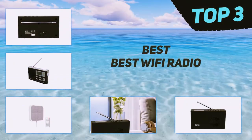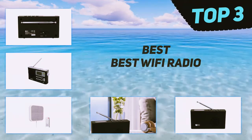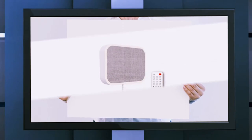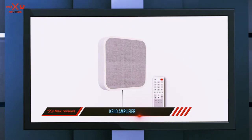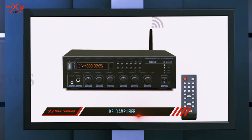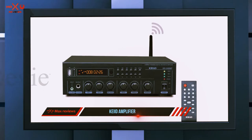In today's video we're going to check out the top three best Wi-Fi radios. Starting at number three, the Keyed amplifier. This unit is not just a simple Wi-Fi radio — it is an amplifier and a control center for a home-wide audio system. If you have a complicated speaker system installed at home, this should be at the center of it.